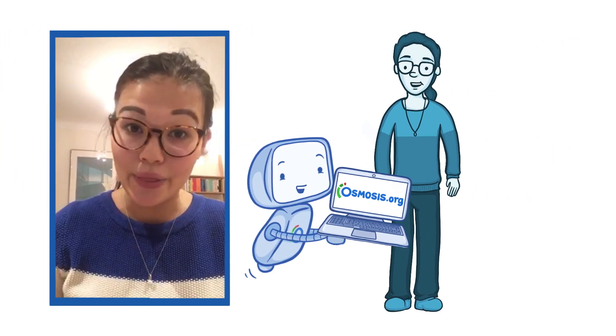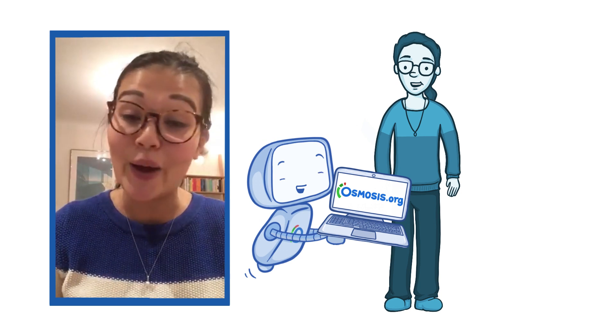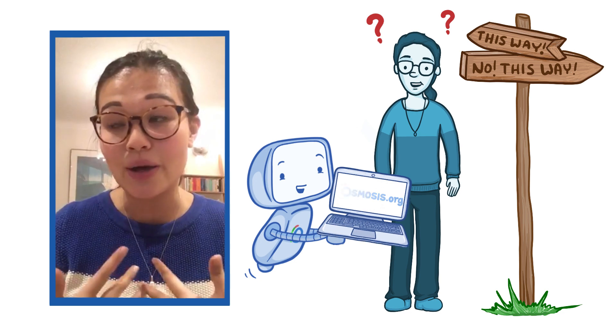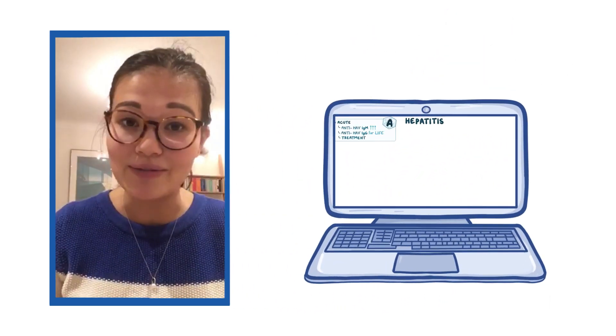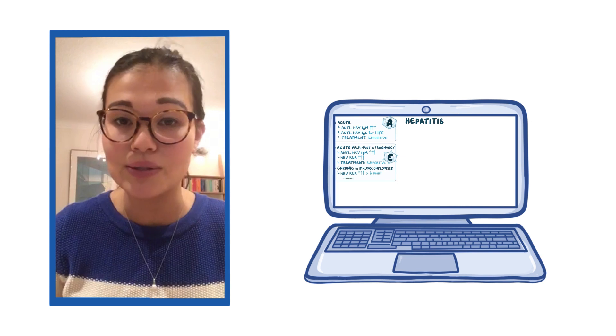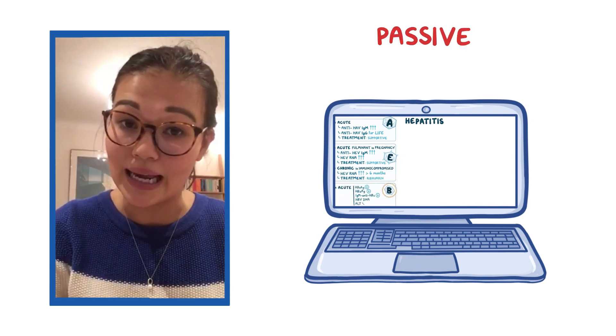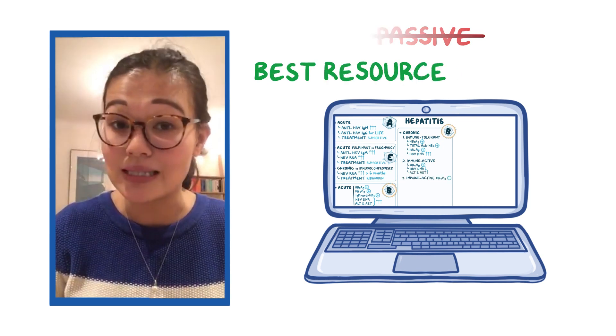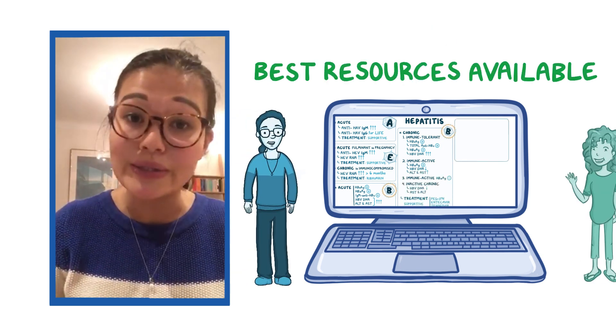I first started using Osmosis about three years ago when I was really hopelessly lost trying to understand hepatitis serology, and the videos just opened my eyes to a whole new way of learning. I used to think that learning by watching videos was quite a passive way of learning, but actually these videos are anything but, and I think they're one of the best resources available to medical students but also to patients.